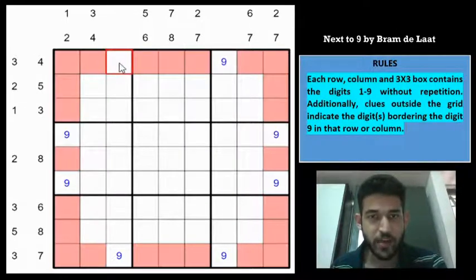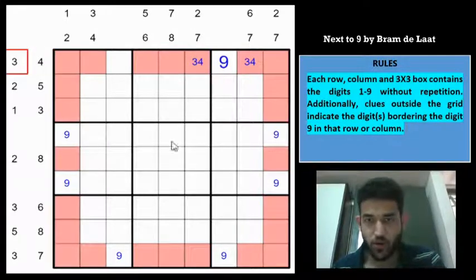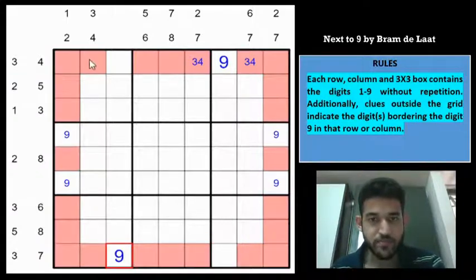So 9 can be eliminated from that cell for this row, which means 9 has to go in the other cell. That immediately gives us a 3,4 pair satisfying that row clue. And because of this 9, we can eliminate 9 from the corresponding cell in column 3, which gives us the 9 in column 3. The 3,7 clue can also now be satisfied by placing 3 and 7. We have the 9 in column 3 and 9 in row 1, meaning in box 1, 9 can only go into one of 2 remaining cells.